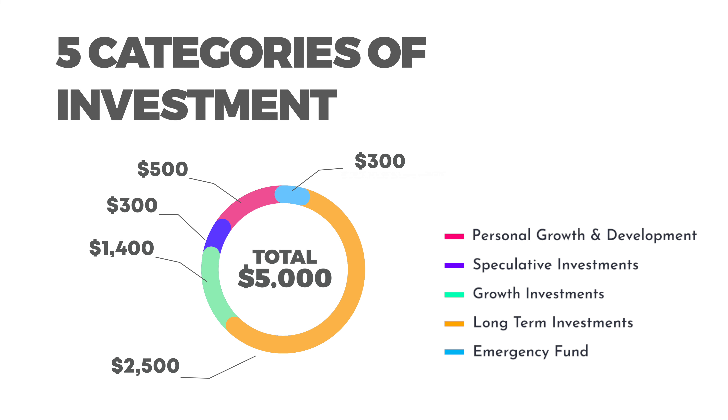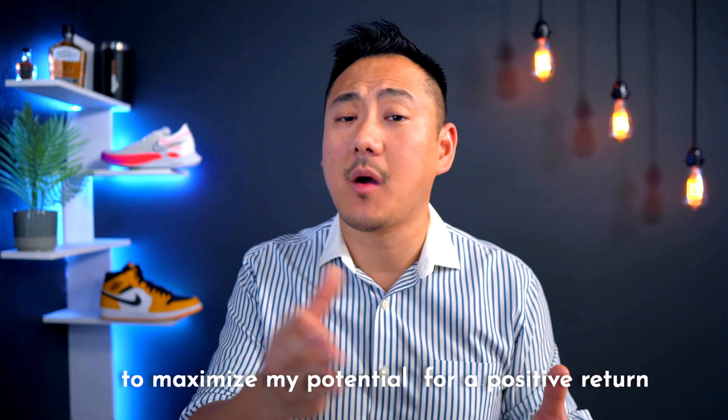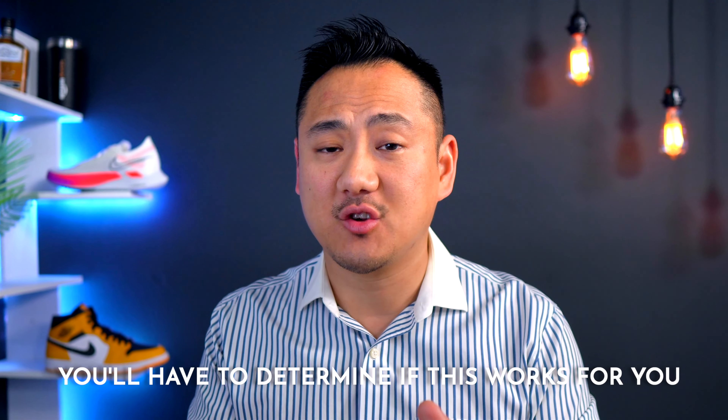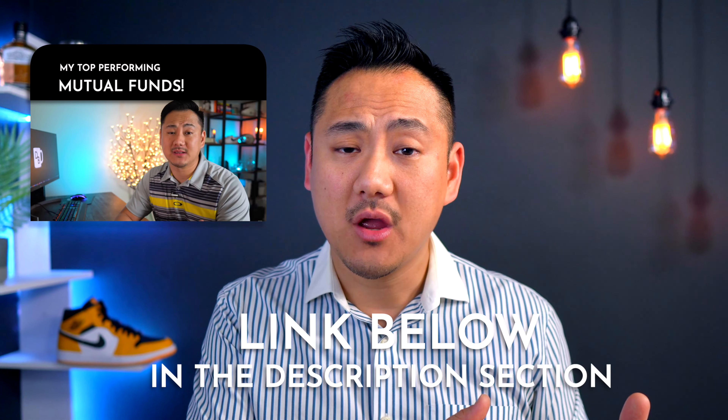So in recap, here are the five different categories of investment with their corresponding amounts that I would deploy my $5,000 into in order to maximize my potential for positive return. And with all things, of course, this is an investment strategy that would work for me, but each person's situation is different, so you'll have to determine for yourself whether or not this strategy works with your own research. If you enjoyed this video, make sure you give it a like and subscribe for more content like this. Be sure to also check out this video on the best mutual funds in my portfolio, which should give you a good insight into how I've structured my investment strategy. Thanks for joining me today on Daniel's Brew, and we'll see you in the next one.